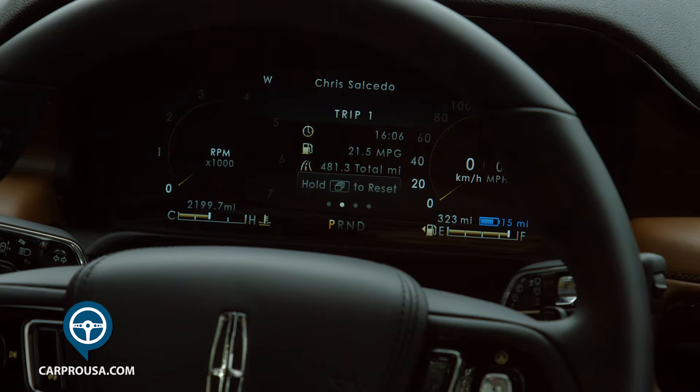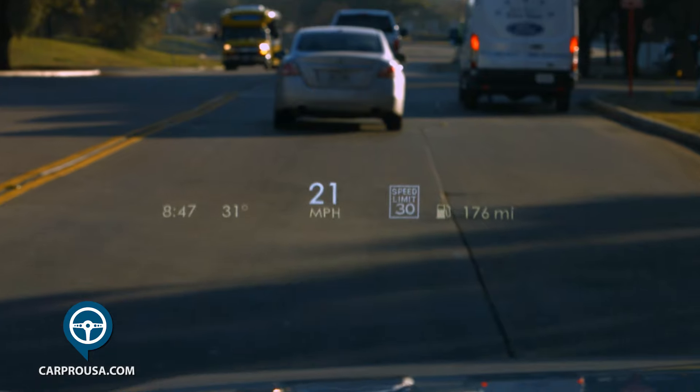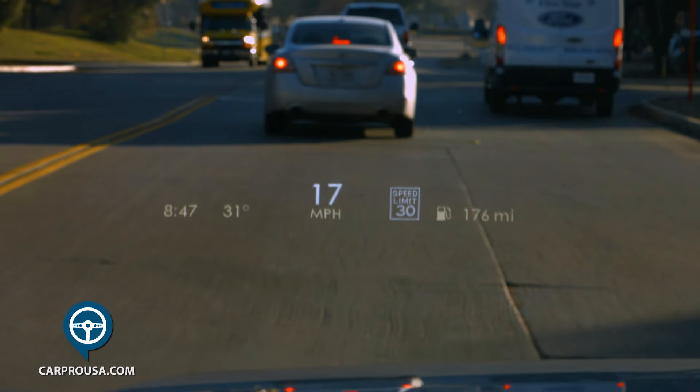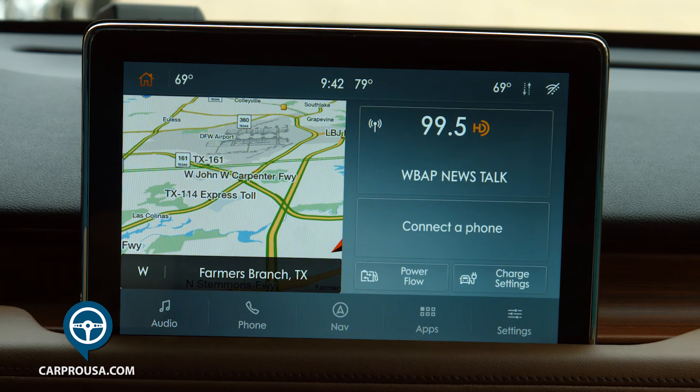The gauge cluster is bright and configurable, and if you look through the heated steering wheel, you see the best and most informational head-up display I've ever seen. Everything operates from a 10.1-inch touchscreen.